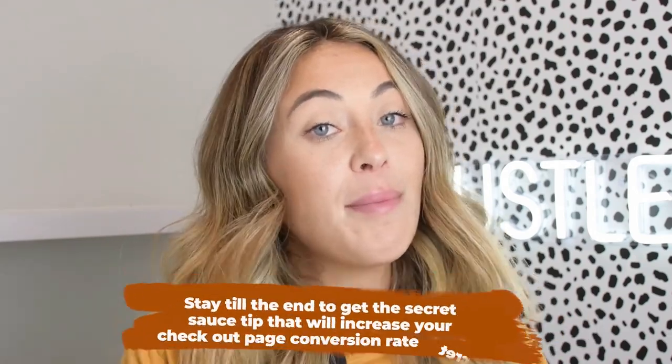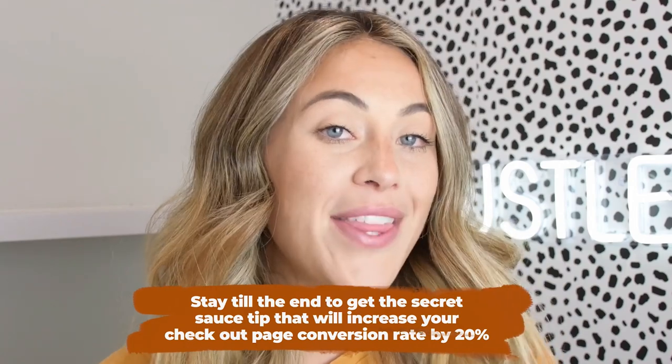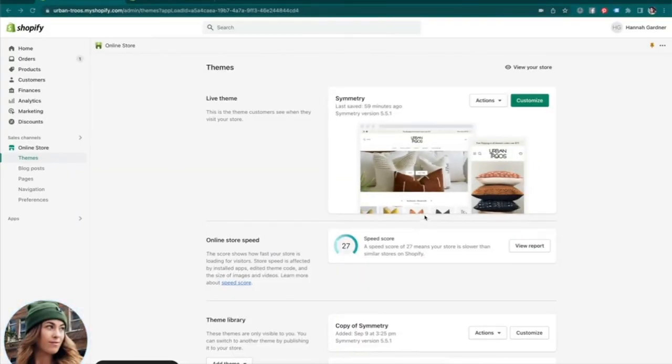Those are the key attributes and important things to keep in mind when thinking about the psychology of building your Shopify website. Now I'm going to hop into my computer screen and build out a full Shopify theme with you live. Remember, if you stay to the end of this tutorial, I'm giving away that secret sauce tip that should increase your checkout page conversion rate by at least 20 percent.